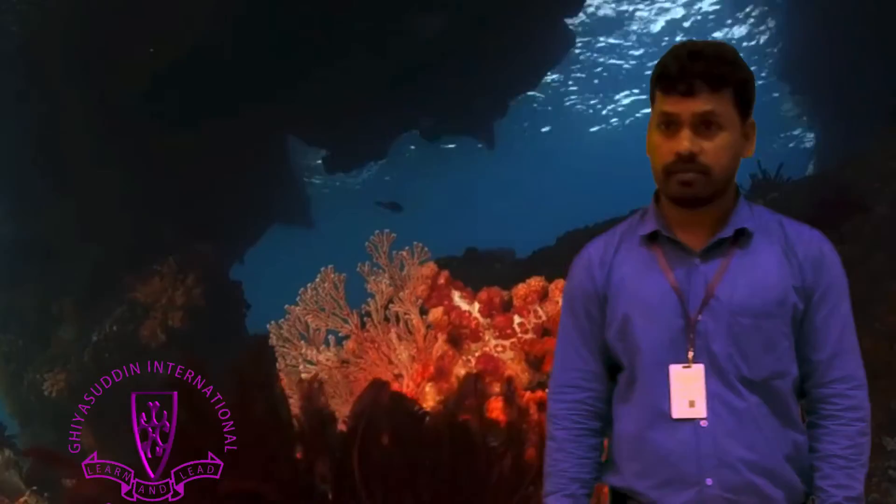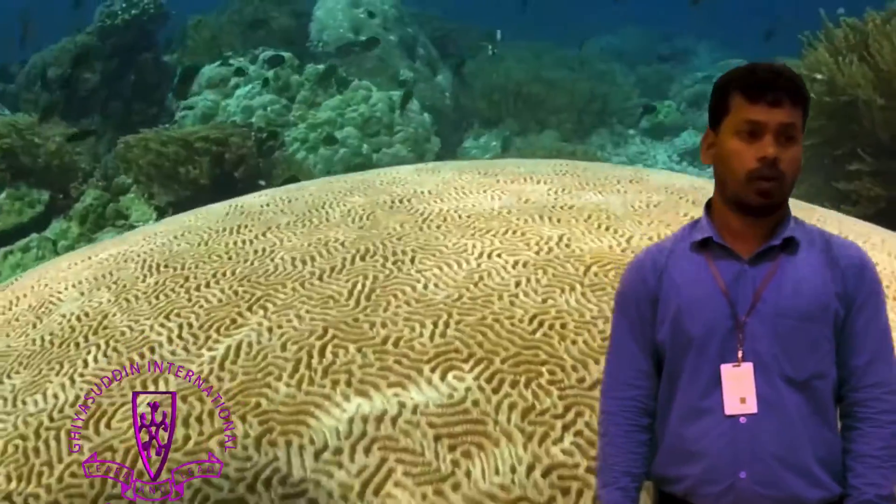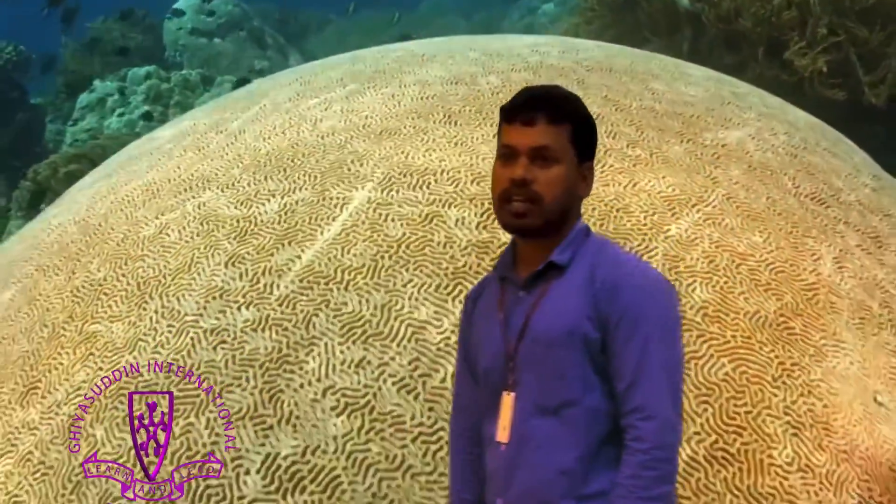Coral reefs are formed by different colonies of corals. Coral colonies are made up of many individual genetically identical units called polyps.